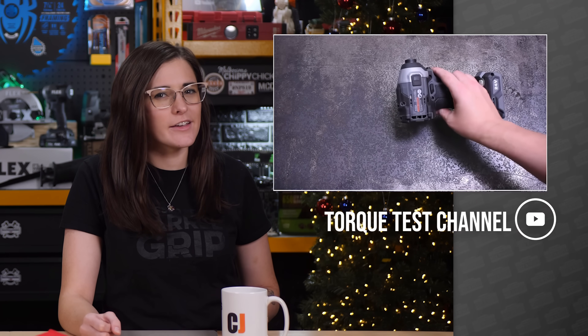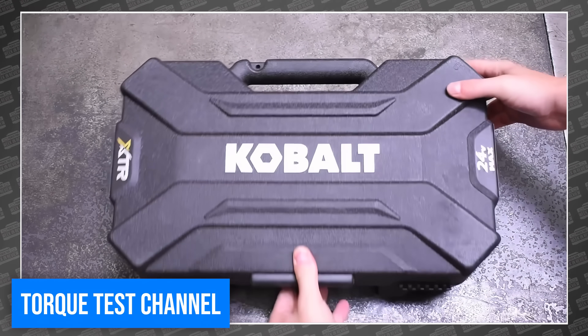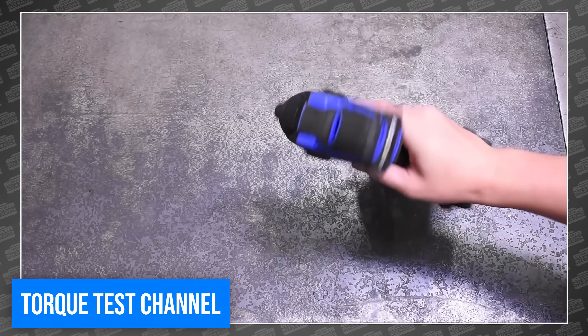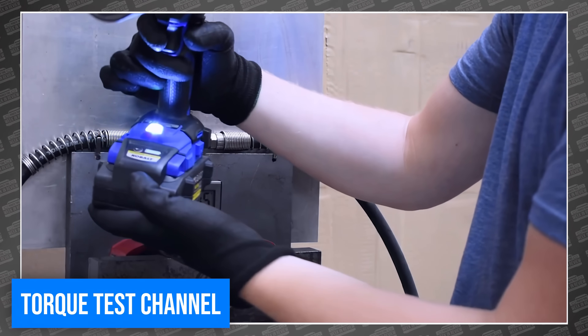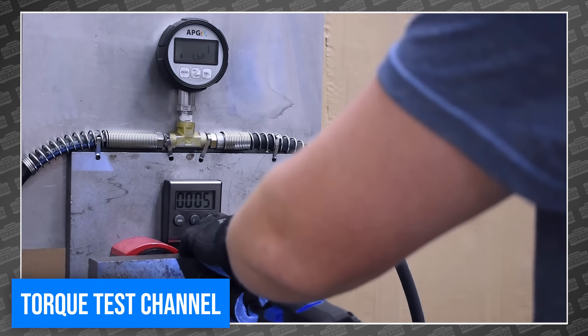Our first stop is over at the Torque Test Channel to find out if the current King of Impacts is about to be dethroned. This is the Cobalt XTR 24-volt quarter-inch variable speed brushless coreless impact driver. Until now, this model had yet to be featured on the TTC, but if you ask their commenters, this tool should be ranked number one on their impact driver leaderboard. So this week, the trio set out to test if this not-so-little impact could be crowned king over the current Flex champion.